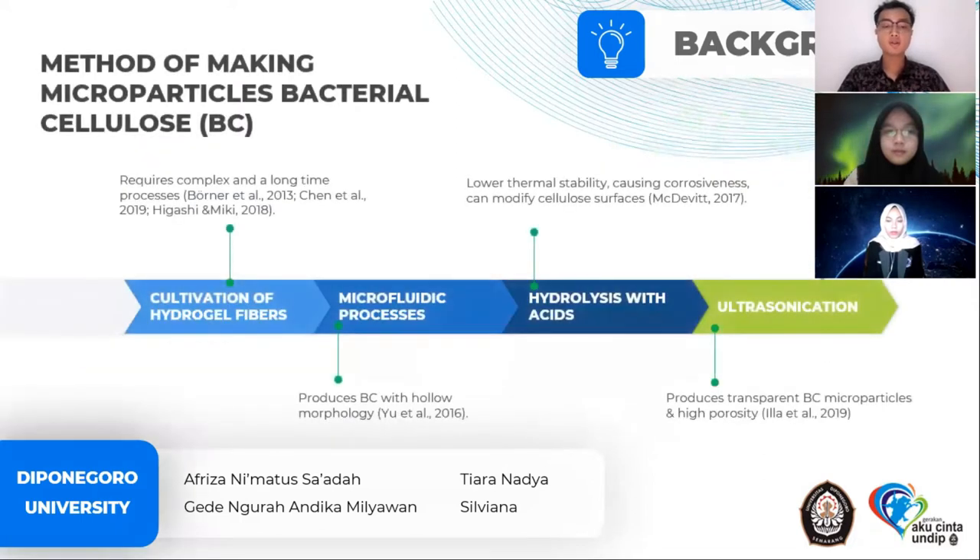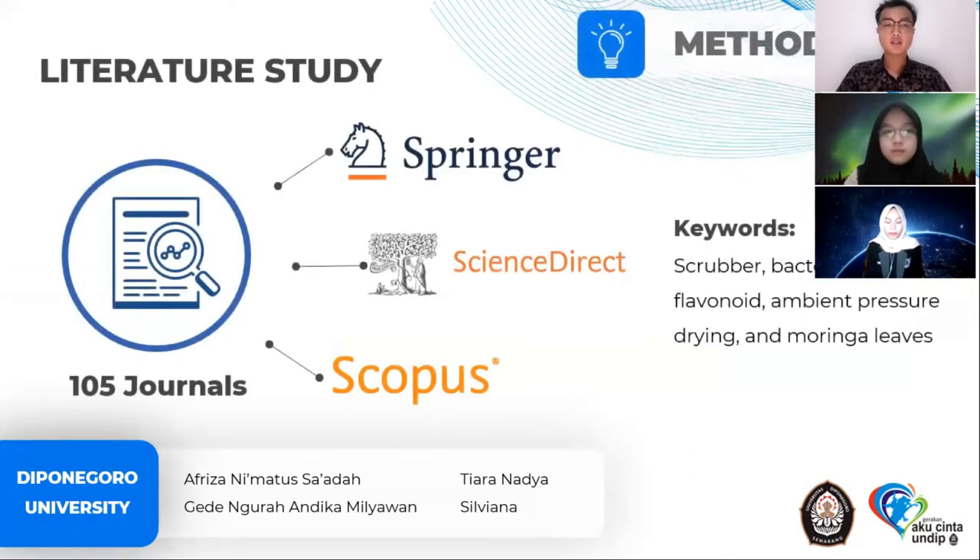The development process of the manufacturing method starts from the cultivation of hydrogel fibers, but this requires a complex process and a long time. Then the microparticle process, but the morphology with bacterial cellulose is still poor. This continues to hydrolysis with acid, which has low thermal stability. Currently, the selected ultrasonication process produces bacterial cellulose with high porosity and transparency. This review article is based on reputable international journals such as ScienceDirect, Springer, and Scopus.